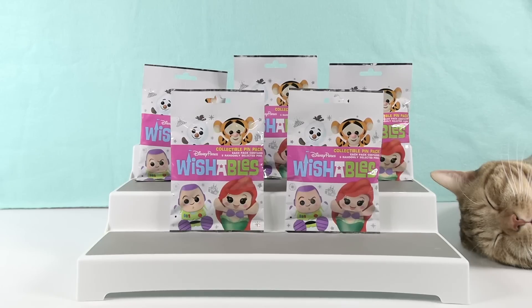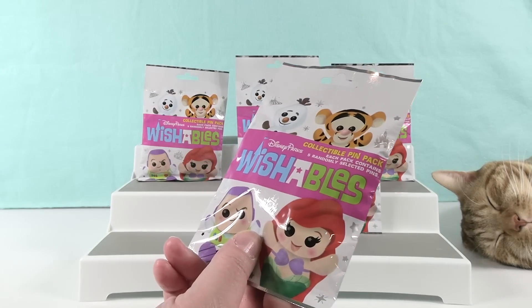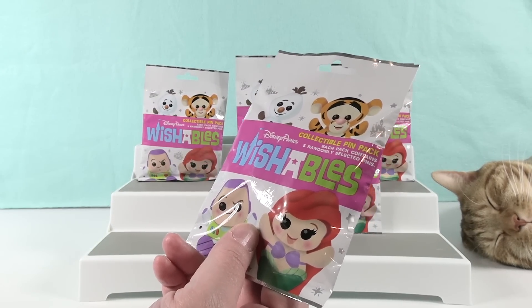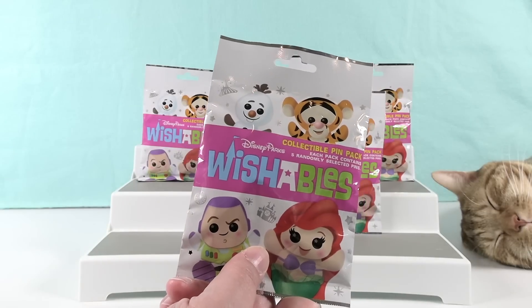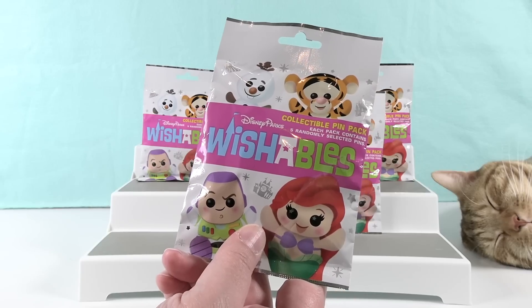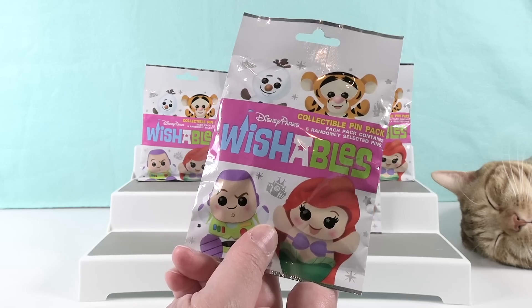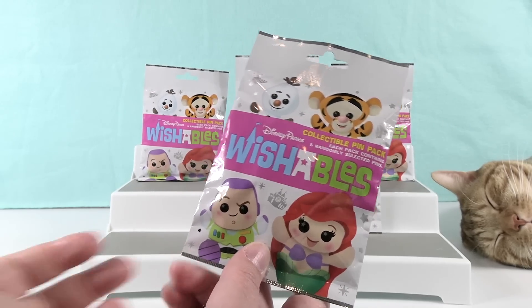Hey guys, it's Shannon and Paul. Today we are here with Disney Parks Wishables Collectible Pin Packs. These things are worth their weight in gold — at least they were when we bought them. Pin Pack Paul and Spend-A-Lot Shannon, which is funny because Paul actually spends more. Paul sources most of our stuff, but Shannon sourced these since they couldn't go to Disney Parks — buying them online on eBay, paying above retail.